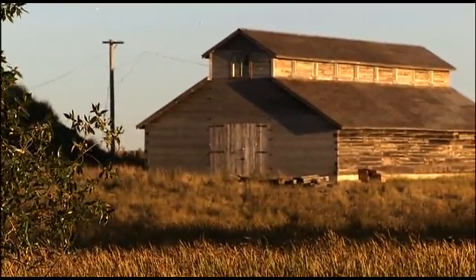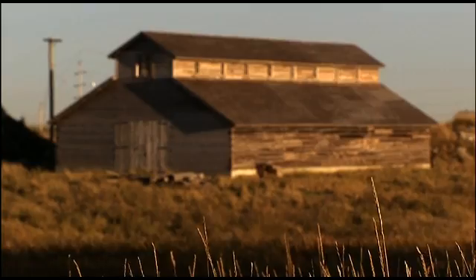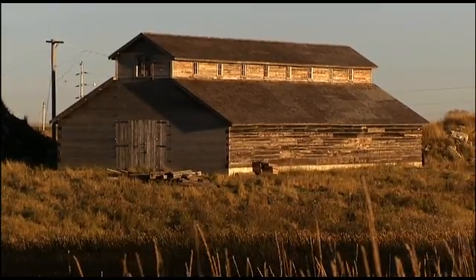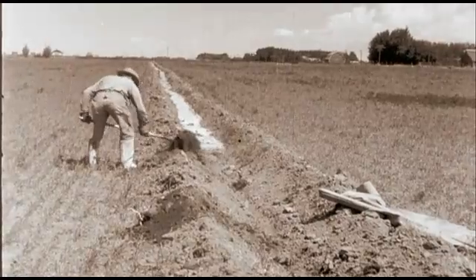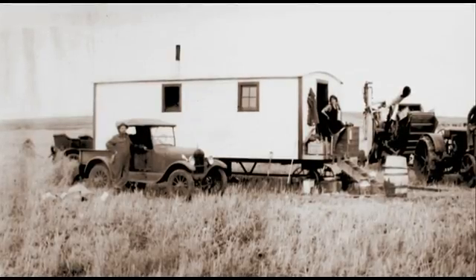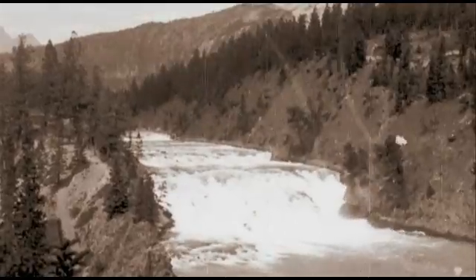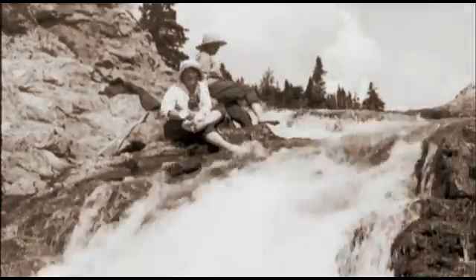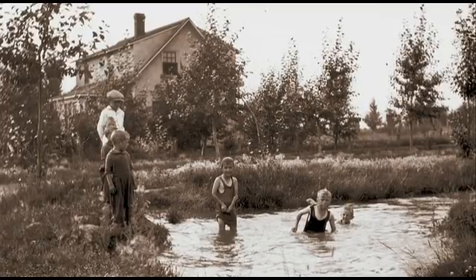To prove that irrigation farming would work in Alberta, the CPR and federal government built a demonstration farm at the new town of Strathmore, east of Calgary. 700 acres were brought under irrigation, and settlers did come. They came because of water — for drinking, for bathing, for crops, livestock, gardens, and trees.